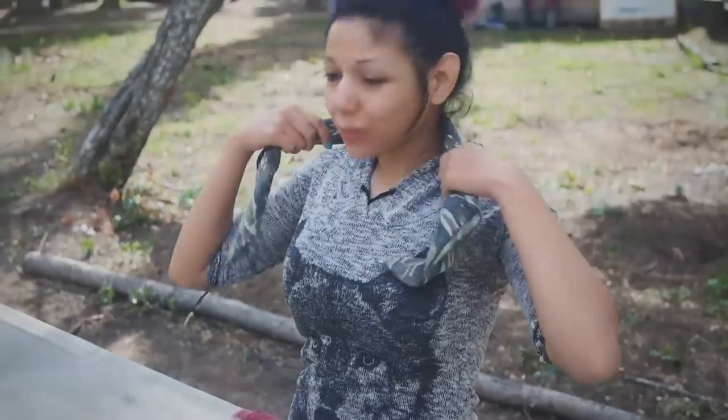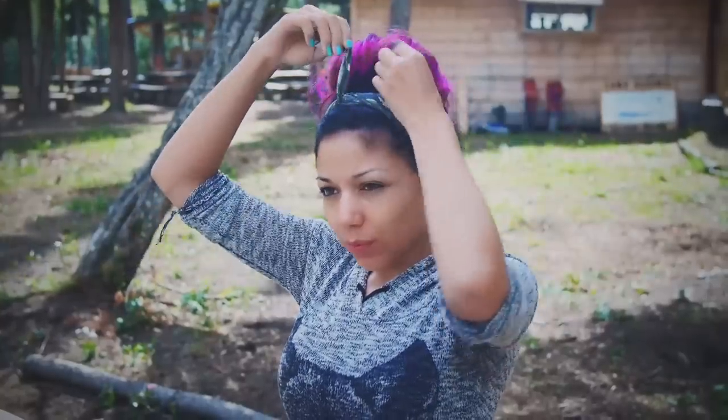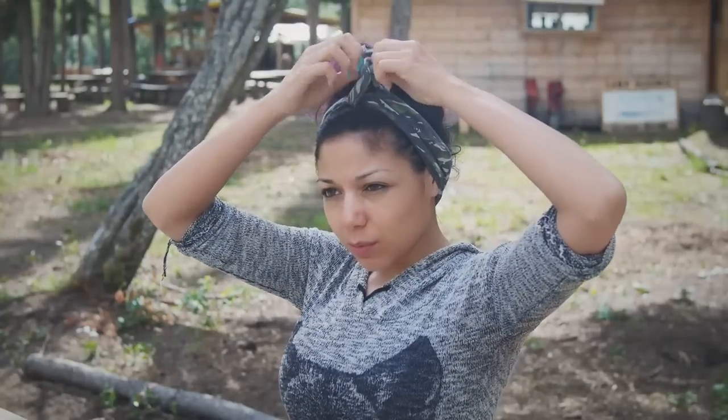I'm just going to take this camo bandana and place it in my hair to keep my hair from falling on my face while I wash it.